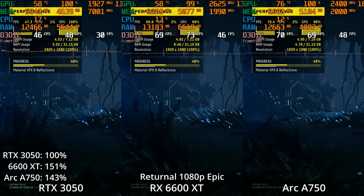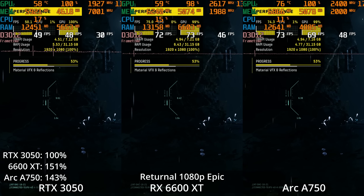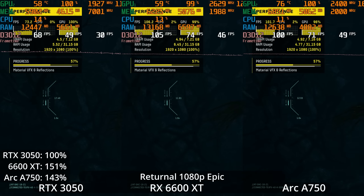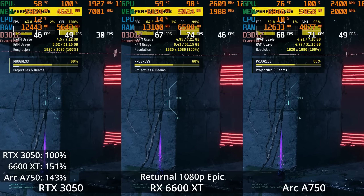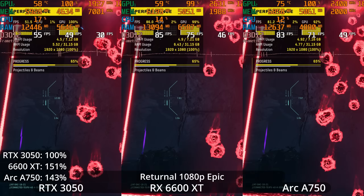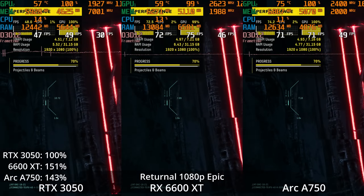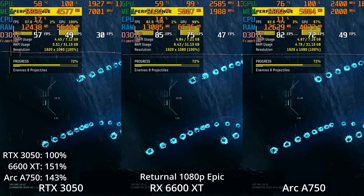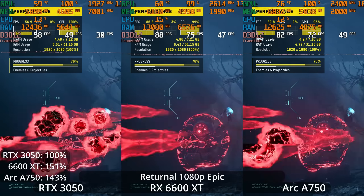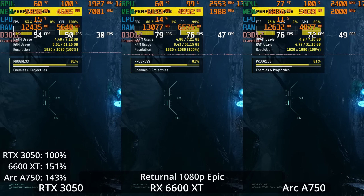Let's move on to a different game. Returnal is a PS5-exclusive game on console that has come to PC only recently. This game is developed in Unreal Engine 4 and is performing pretty well on all three GPUs. You can actually see the ARC A750 much closer to the 6600 XT's performance in this title — the 6600 XT is 51% ahead of the RTX 3050, and the ARC A750 is 43% ahead of the RTX 3050, which is one of its best showings so far without ray tracing enabled.